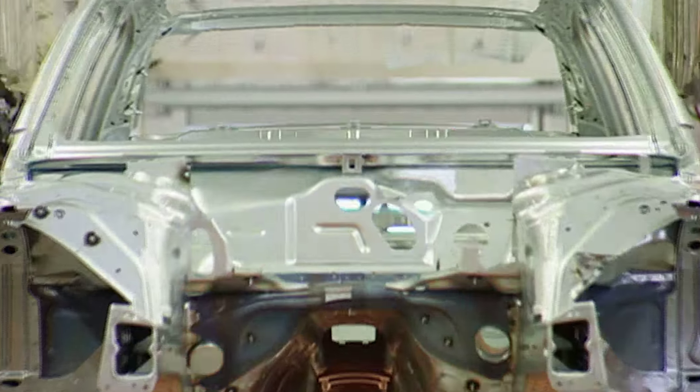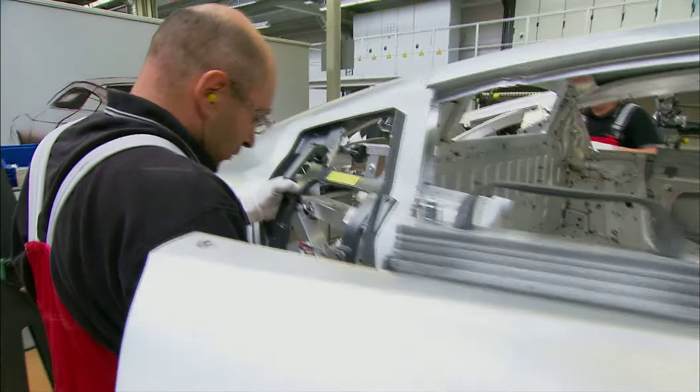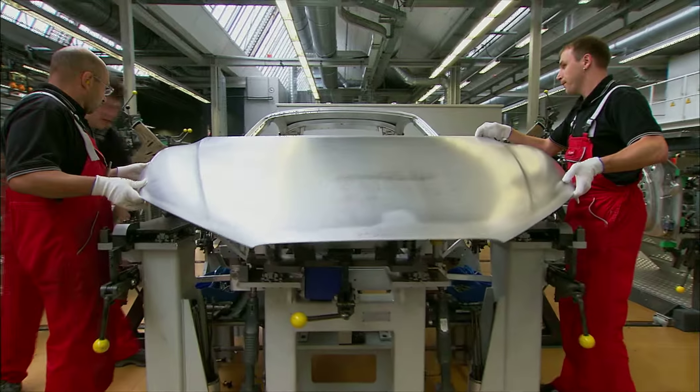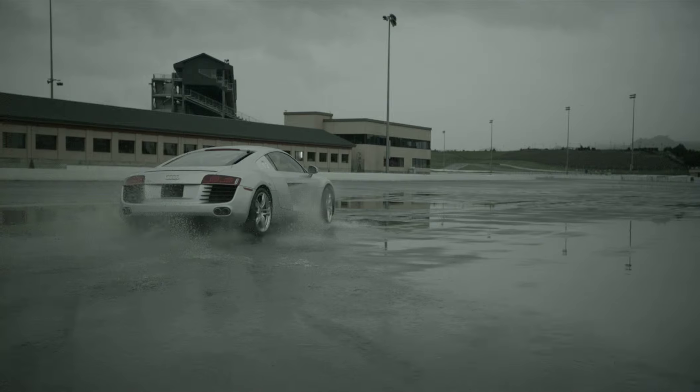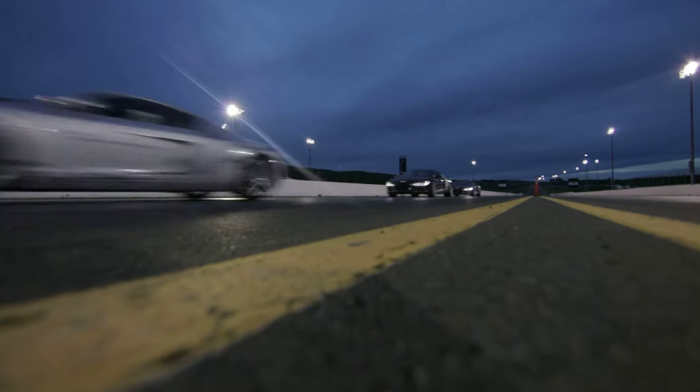When you start out with the R8, you've got to start with its construction — it's an all-aluminum car. That's fairly unique in the marketplace, and what that allows you to do is make a car that is very, very stiff but also relatively light. That's the backbone of the car, the frame of the car. The suspension itself is all-aluminum too, which makes it very stiff and very strong.